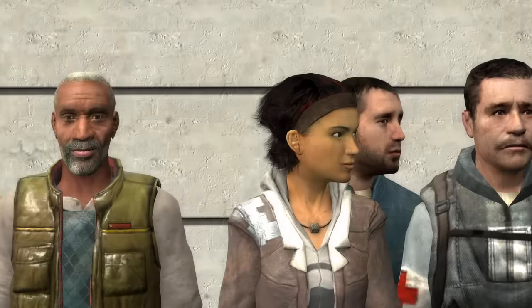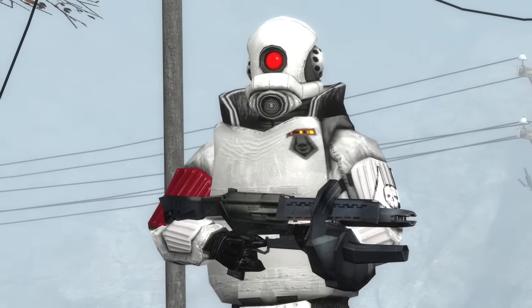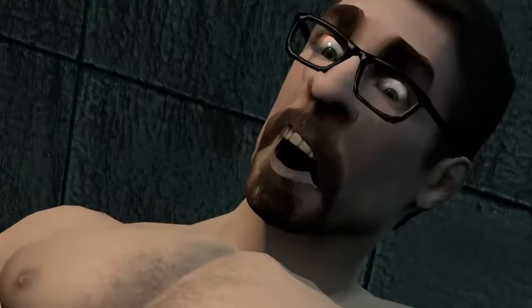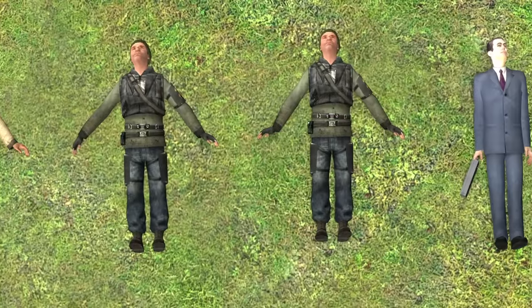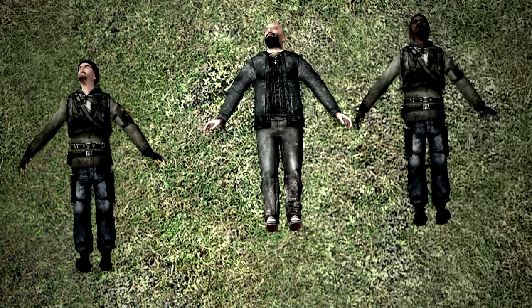Good evening. Half-Life 2's characters are iconic. They all have instantly recognizable designs and memorable personalities, and they have all been put into some of the most deranged situations imaginable on a global stage thanks to Gmod. But did you know that these ragdolls you've been taking out your twisted impulses and fantasies on are actually based on real people?